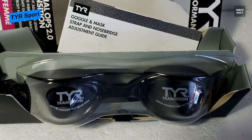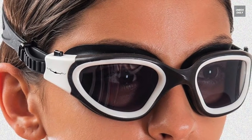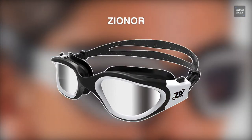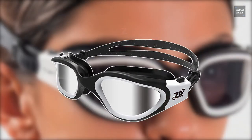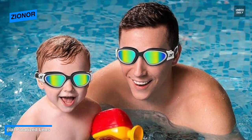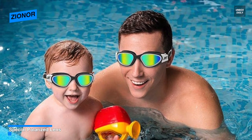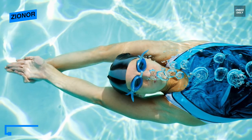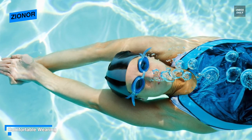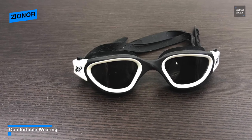Up next on the list we have the Zionor Swimming Goggles. These swim goggles feature a unique design frame for adult face shapes that reduces water resistance. A distinctive nose gasket provides better sealing and fits both round and narrow faces. It supports UV protection and anti-fogging treatments on the lens for a clear view without sunlight reflection, both in the pool and outdoor swimming. The optimized cushion provides less pressure and better leak prevention.